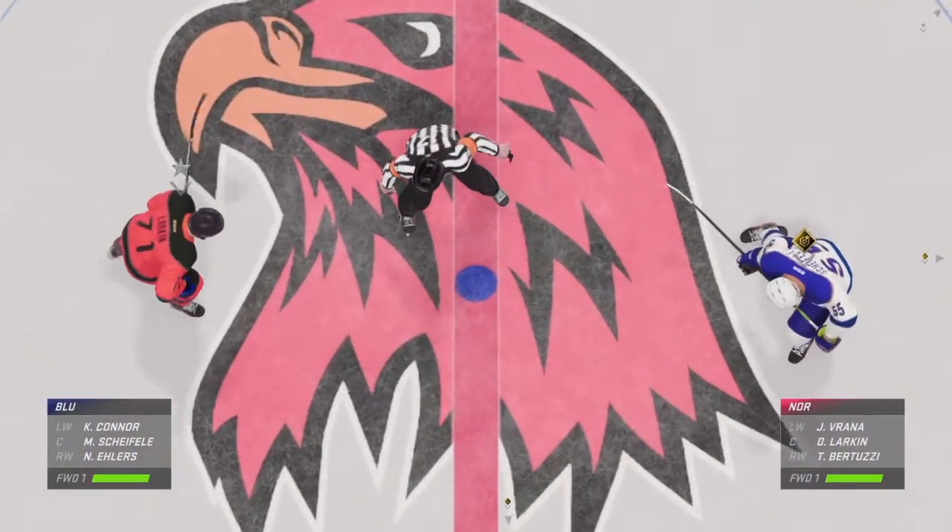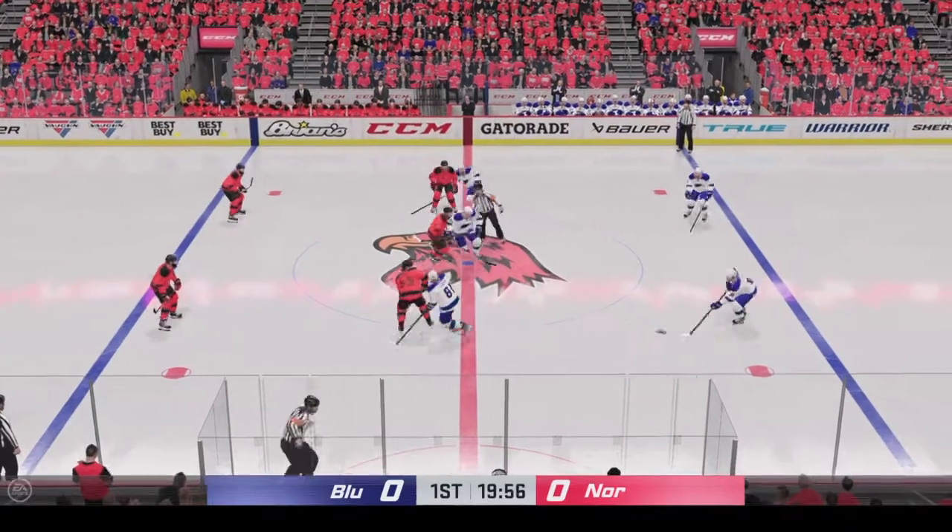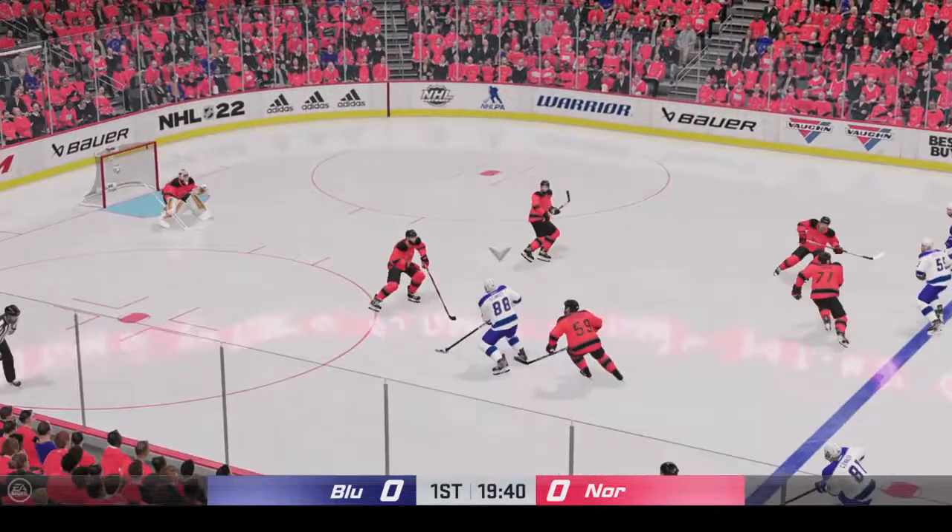Opening faceoff is just seconds away. The Blue Jackets take possession here on the opening draw, and we are underway.